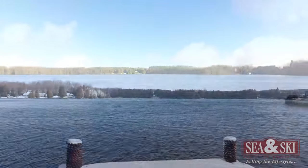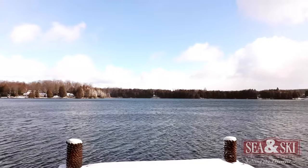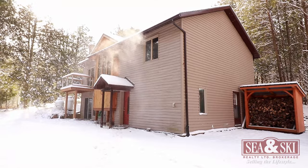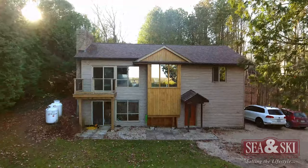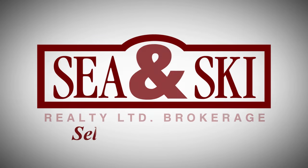This is the perfect property to live that four-season lifestyle. Make it your very own personal retreat or cottage to get away from the hustle and bustle of city life, or it can be an amazing full-time family home. Don't miss your opportunity to live on the beautiful Irish Lake. Contact us today for more details.